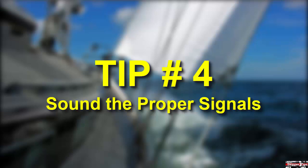Sound the proper low visibility signal based on your status. A vessel under sail alone sounds one prolonged blast lasting four to six seconds, followed by two short blasts every two minutes. A vessel proceeding under power or power and sail sounds one prolonged blast every two minutes while underway and making way through the water, or two prolonged blasts every two minutes if stopped and drifting. If you are at anchor and less than 20 meters or 65 and a half feet, sound some signal every minute to warn others of your anchored position.